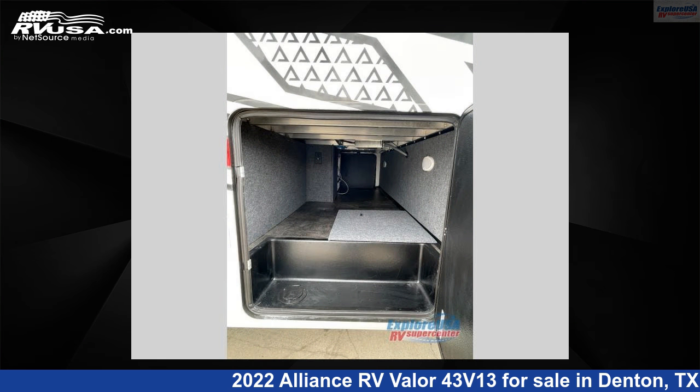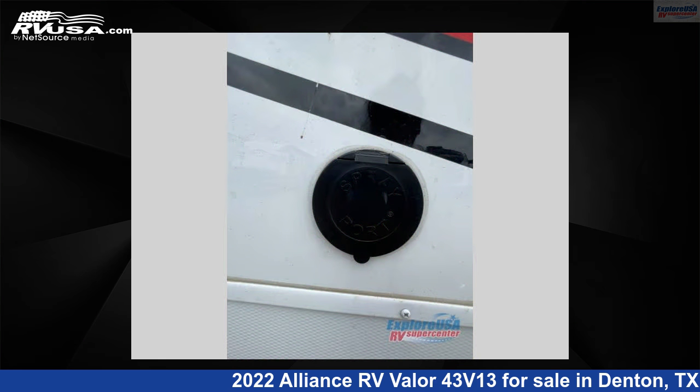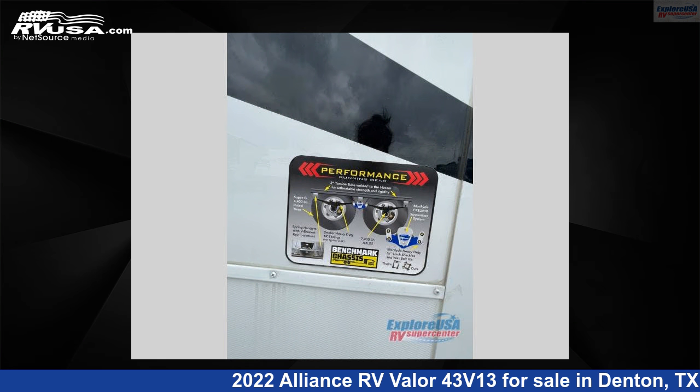For more information and pricing on this unit, and to see all units available for sale by Explore USA RV Supercenter, Denton, TX, visit RVUSA.com.